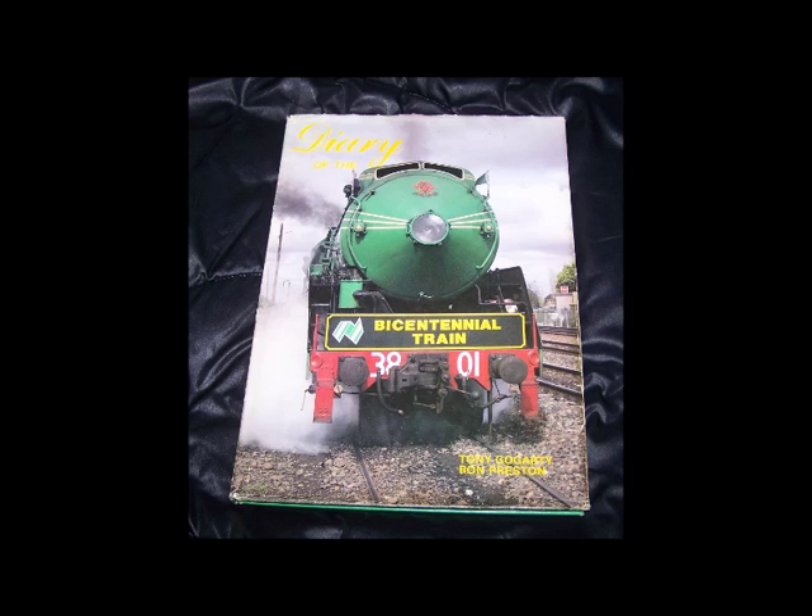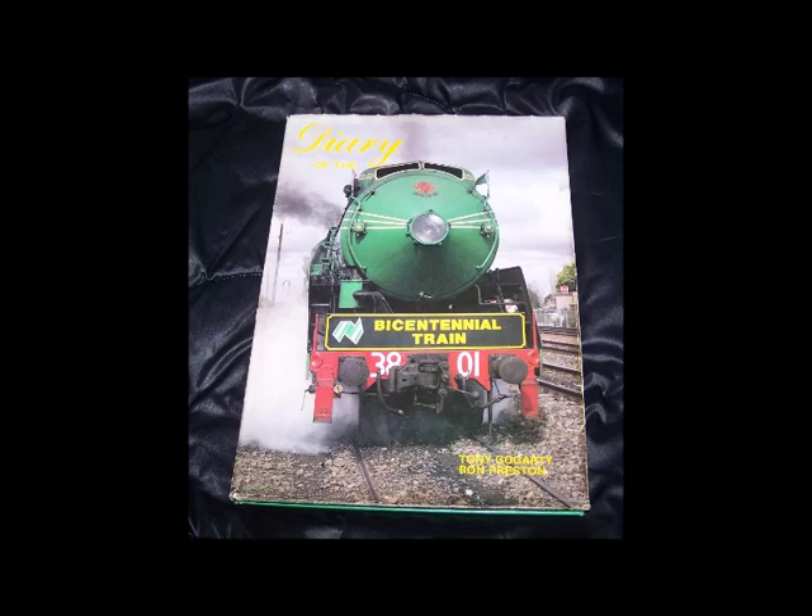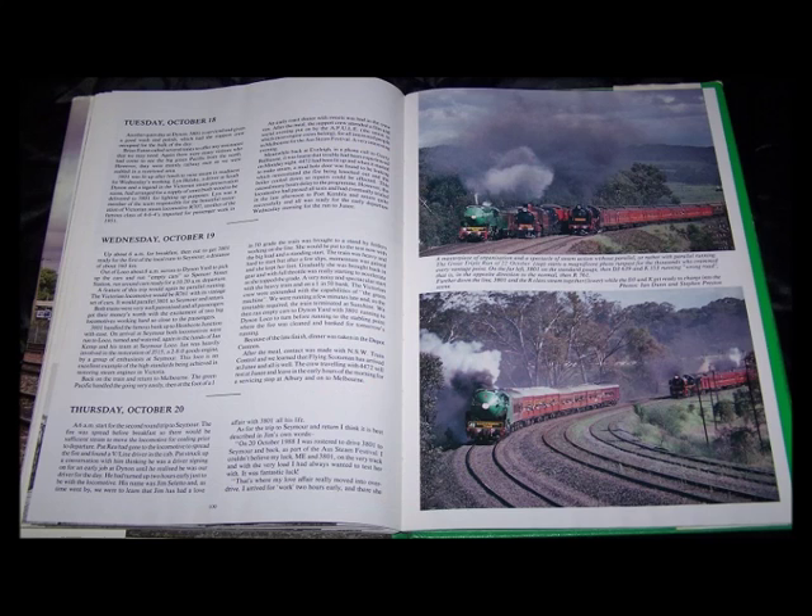As a change from the previous books reviewed in this series, this one features cover artwork and photos that appear on both the hard covers and the dust jacket. Another difference is that the selection of colour photos also appear inside the book, mixed in with a few black and white ones. The layout of the chapters is presented in the diary format that earns the book its appropriate title.